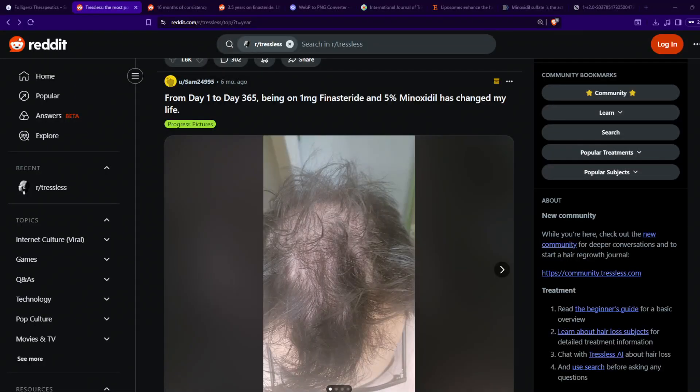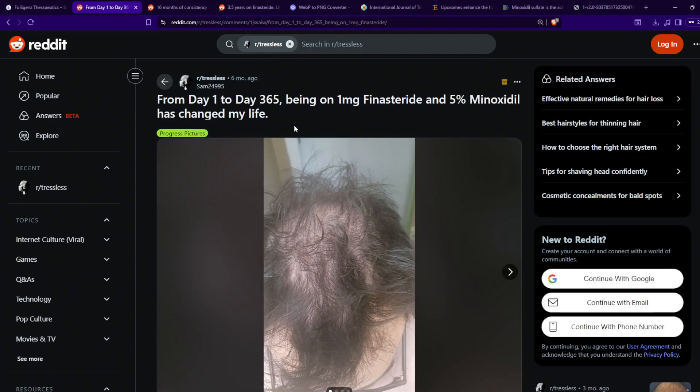Hello everyone and welcome back to yet another hair review video. We're back on Trestless, and we're going to be looking at this particular post by the user Sam24995. The title of the post is: "From day 1 to day 365, being on 1mg finasteride and 5% topical minoxidil has changed my life." So let's have a look at this post.